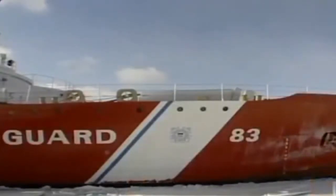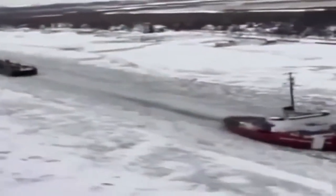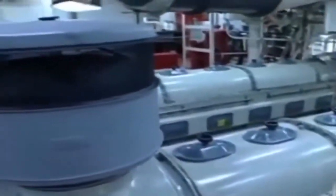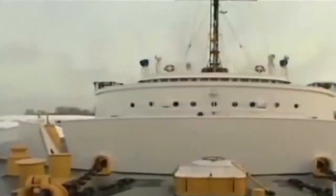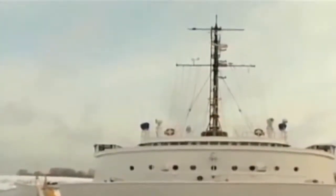With her reinforced hull, spoon-shaped bow, and mighty 10,000-horsepower diesel-electric engines, the Mackinac has been designed for one purpose: icebreaking.